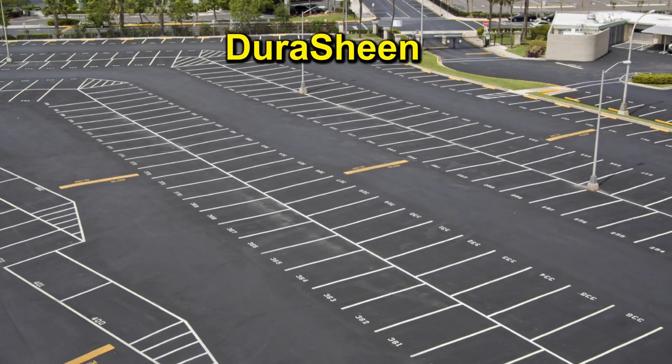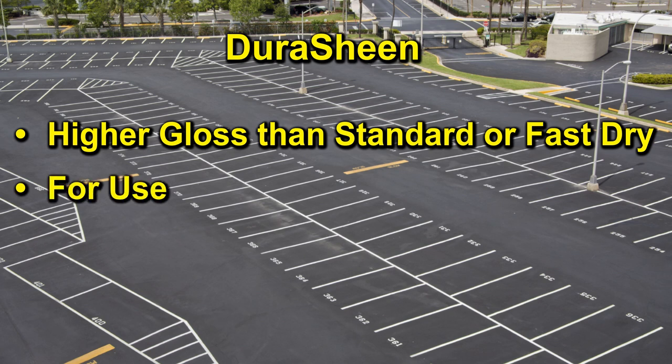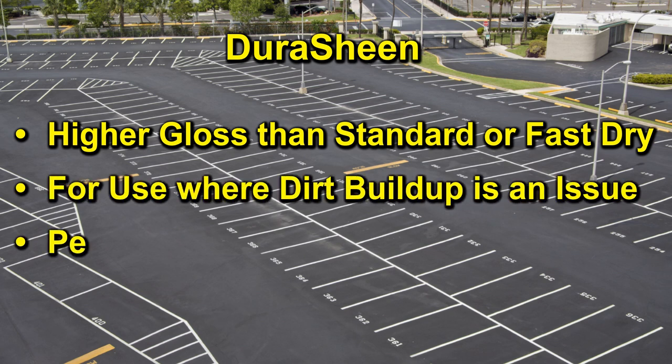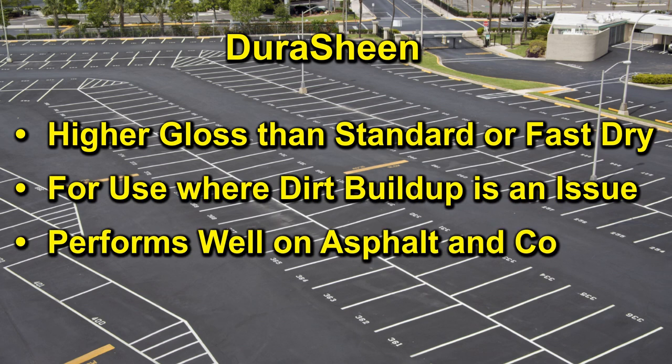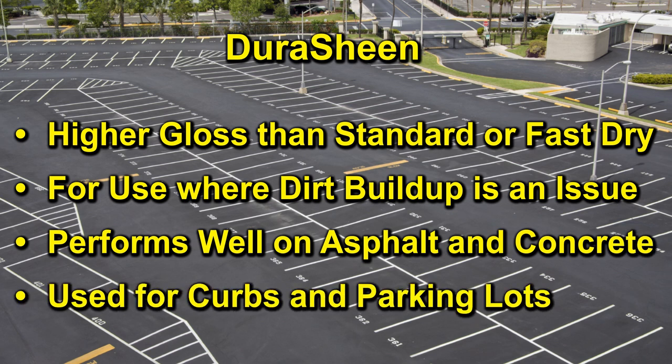Durashene waterborne traffic paint has a higher gloss than standard or fast dry waterborne, is specifically for use where dirt buildup is an issue, performs well on asphalt or concrete surfaces, and is commonly used for curbs and parking lots.